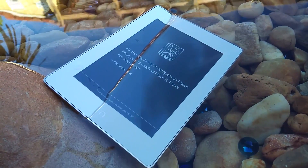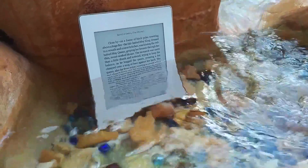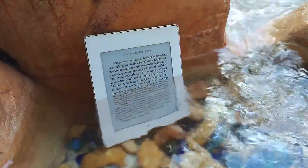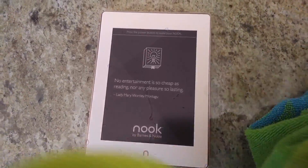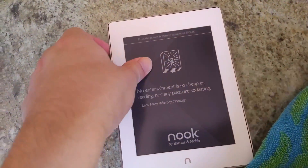Considering quite a few readers I know read at the beach, I'm surprised that Amazon hasn't made all Kindles waterproof, except for the Oasis, which has the price tag to justify it. The e-reader doesn't work too well underwater, but you can immediately dry it off and it will work fine — just make sure the USB port is dry before plugging it back in.